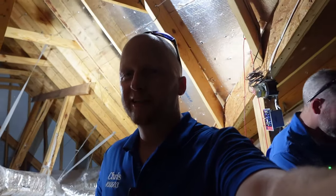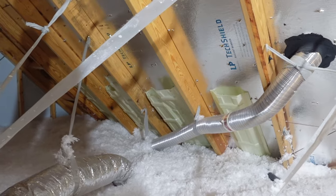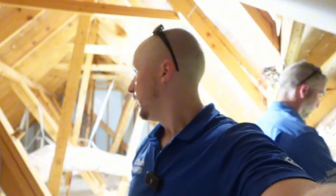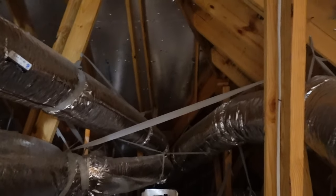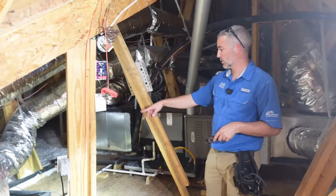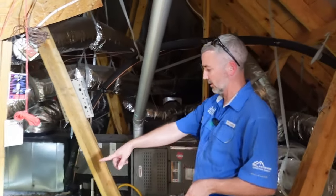Moving into the attic space — this attic space is looking pretty good so far. There's a good amount of insulation, a lot of baffles providing good airflow, and the ridge vent is open. We have airflow coming from the soffits all the way up to the ridge vent. All the mechanical exhaust vents are going outside and are sealed up really well. All the ductwork is lifted, suspended, and separated — some really good stuff in this attic space. But Josh did find one thing — we always find something. We have an April Air dehumidifier installed.